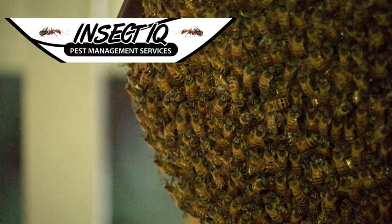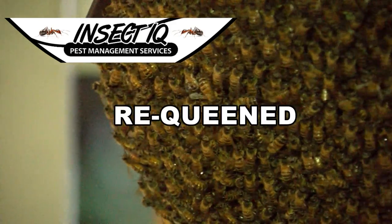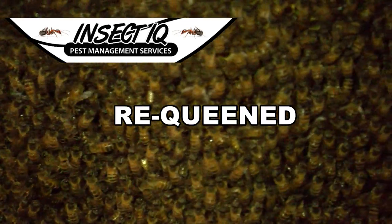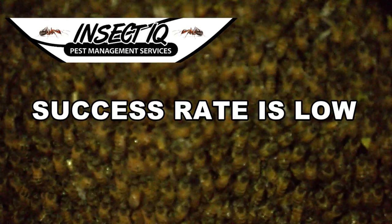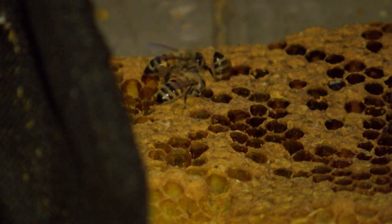Jonathan Simpkins from Insect IQ tells me a beekeeper should attempt a live removal. The colony can be moved, but only if it's re-queened. Problem is, he says the success rate is low. The guy I talked to today said they might have been there for six months or more.